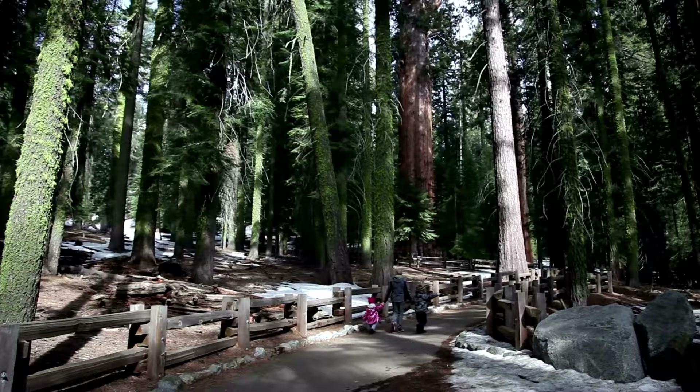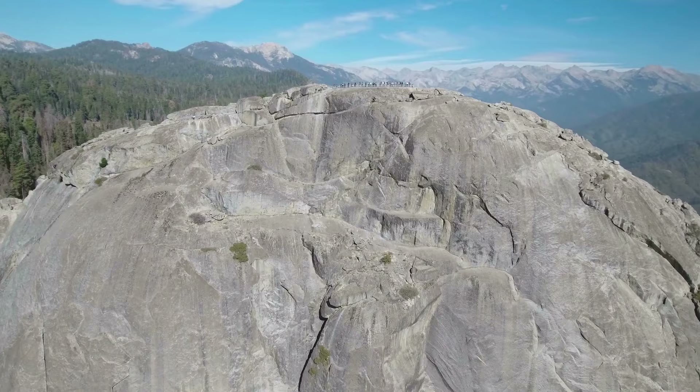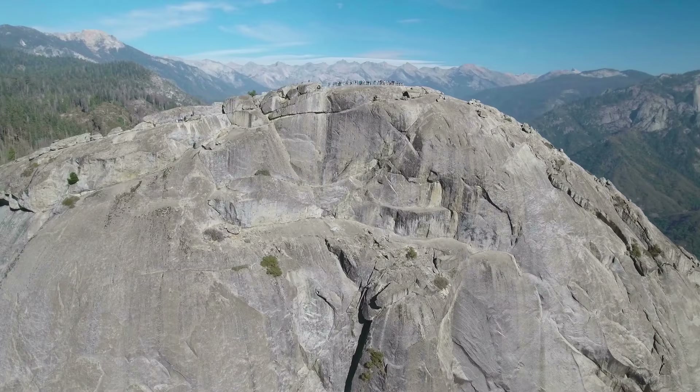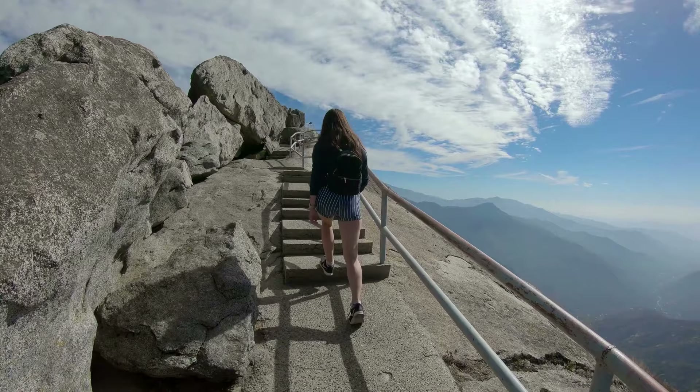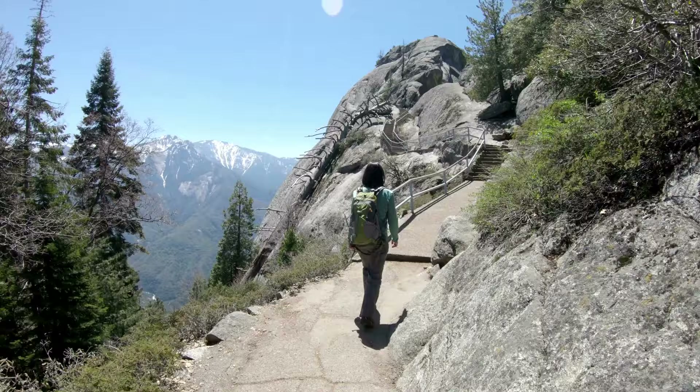Scale Moro Rock. One of the most unforgettable overlooks that you can witness in all of Sequoia National Park is the view from atop Moro Rock. Moro Rock has been formed out of a giant granite dome and can be seen thousands of feet above the highway as you enter Sequoia. This hike is easy to access because it's located only a few feet from the Moro Rock parking lot. The trail is completely paved, with stair steps and handrails leading all the way to the top.